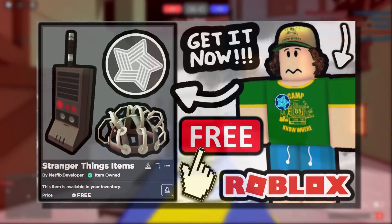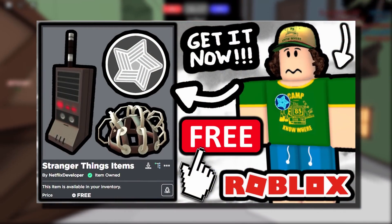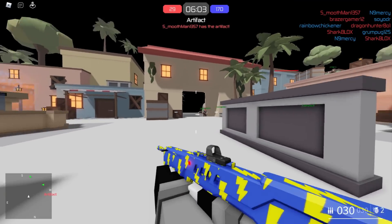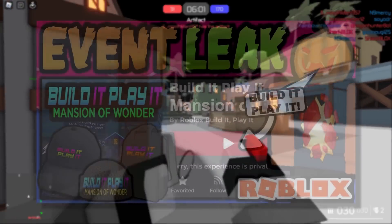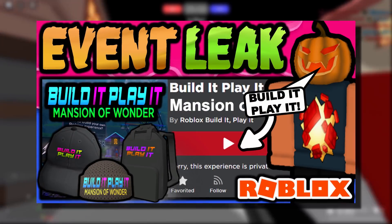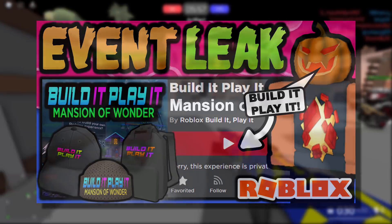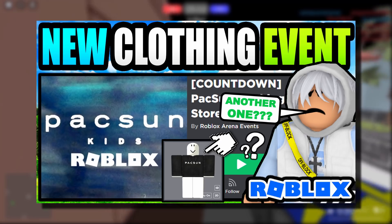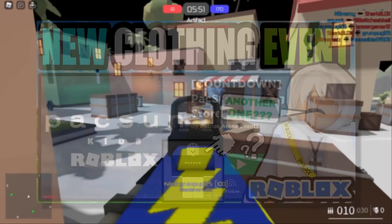We've got three events in this video to check out: the Stranger Things event, which we already know is real but has been closed recently and should open soon with new prizes; the Build It Play It Mansion of Wonder event, where a single prize has been found; and some packs and clothing prizes. I talked about the packs event a little bit in my previous video.